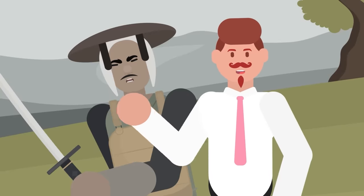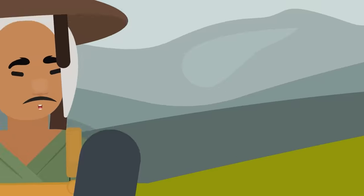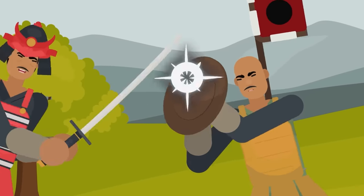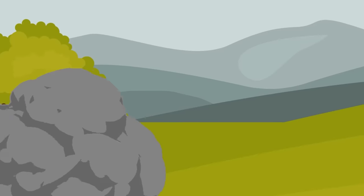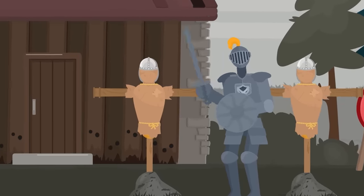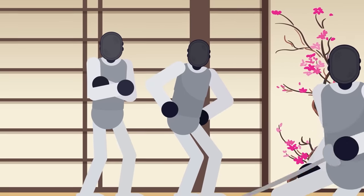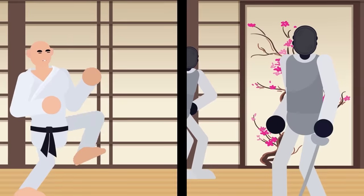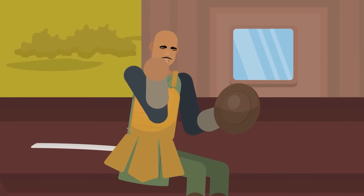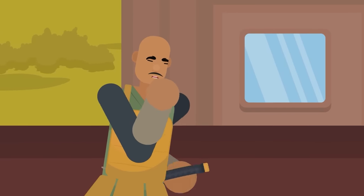However, the removable aspect actually granted the Jingasa one advantage the Kabuto helmet did not have. If an Ashigaru was disarmed of his primary polearm, the Jingasa would be close at hand to serve as a secondary weapon. When held by the straps that would otherwise tether it to the head, the Jingasa could deflect incoming blows and use its pointed shape as a striking surface to hit the enemy. In this position, the Jingasa becomes similar to the medieval European buckler — a compact shield used alongside light blades for sword fighting.